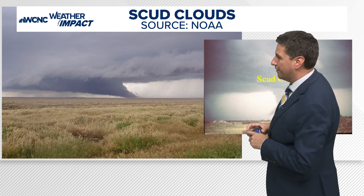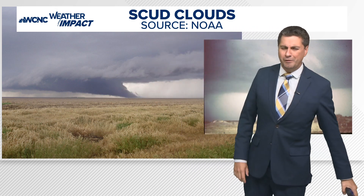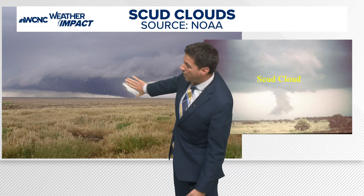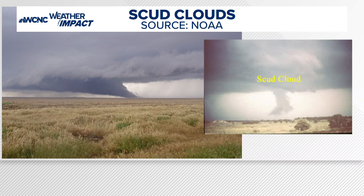A fractus cloud literally just means a piece of a cloud, and some of them are a little bit scarier than others. Check this one out — this is an example. This photo was taken about 25 years ago. This is another scud cloud off in the distance. It looks kind of like a tilted tornado. Nope. Just a piece of a cloud.